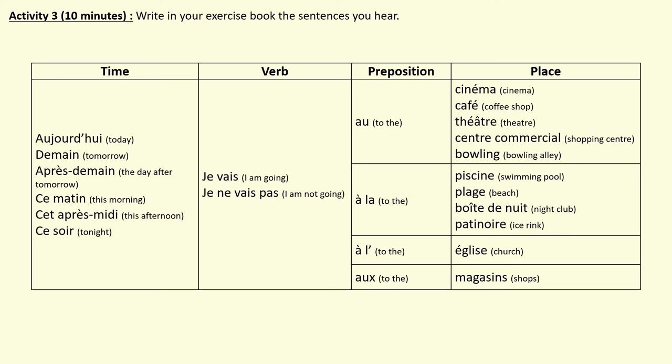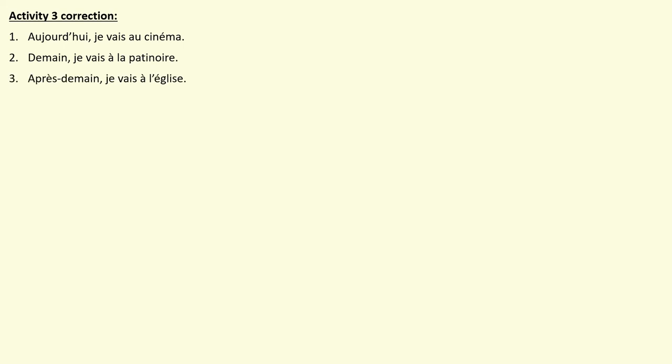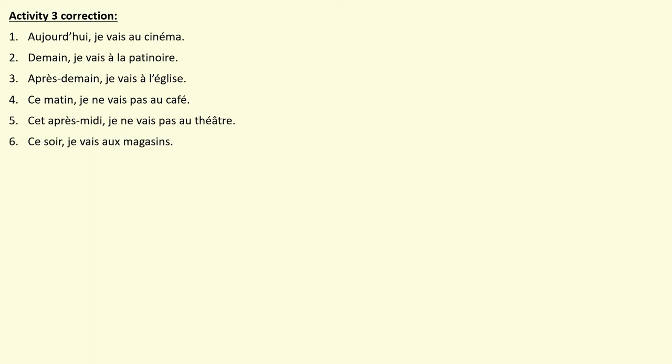Well done Year 9 — let's have a look at what you should have written. Numéro un: Aujourd'hui, je vais au cinéma. Numéro deux: Demain, je vais à la patinoire. Numéro trois: Après-demain, je vais à l'église — make sure you've got the L apostrophe followed by É with accent. Numéro quatre: Ce matin, je ne vais pas au café. Cinq: Cet après-midi, je ne vais pas au théâtre — check the accents on 'théâtre'. Six: Ce soir, je vais au magasin. And the last one: Aujourd'hui, je vais à la plage.